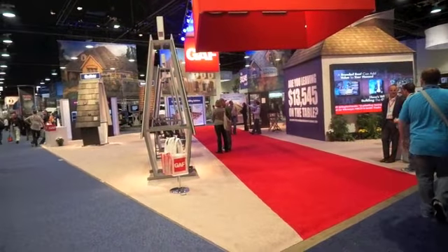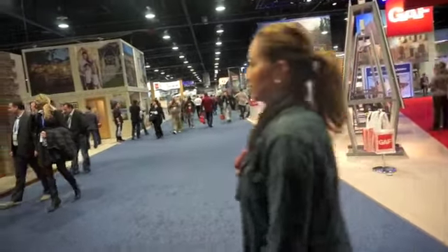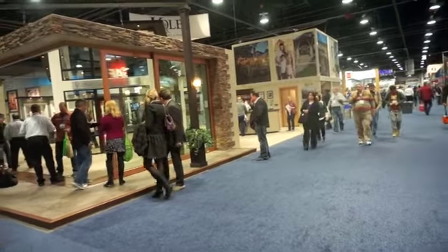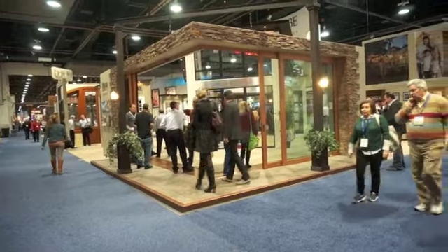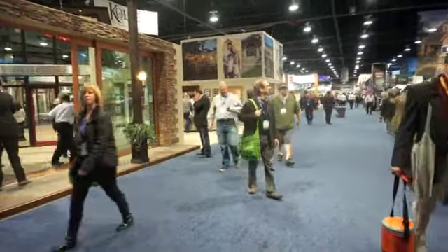We're in the Central Hall, and this is one of two halls where the National Builders Show is going on. I spent so much time in Kitchen and Bath that I think I'm only going to make it through this one hall — the South Hall may not get my attention. But you can see there are a lot of people here.